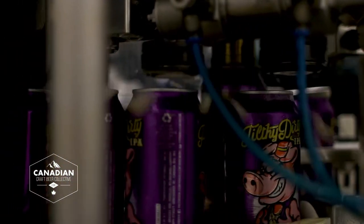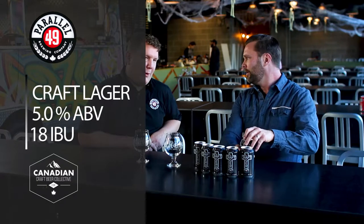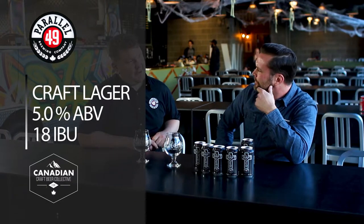We picked up four awards, which is great. One of the awards we picked up is a gold medal for our lager. We also picked up a couple of one-off beers, and our Russian Imperial Stout aged in whiskey barrels picked up bronze as well.